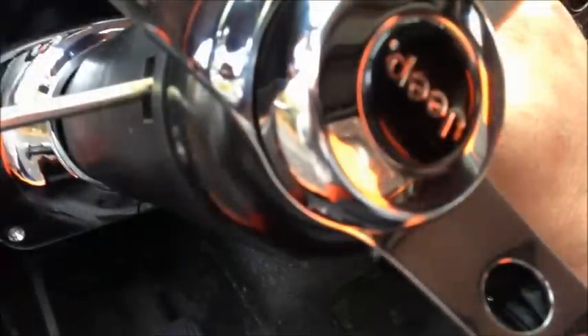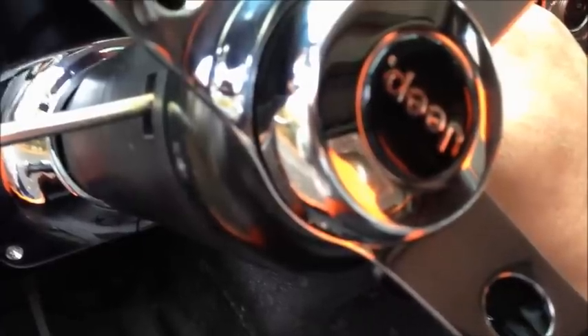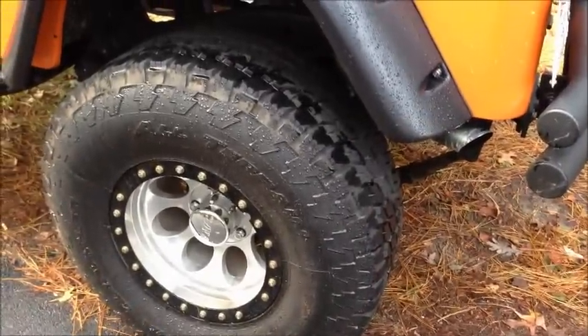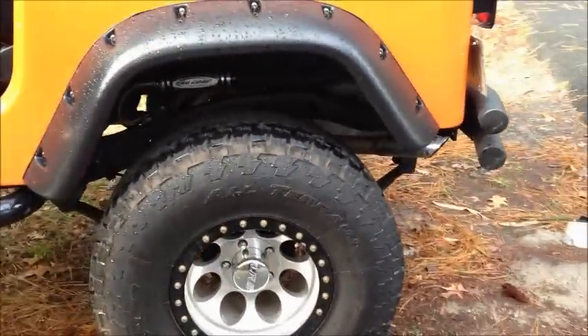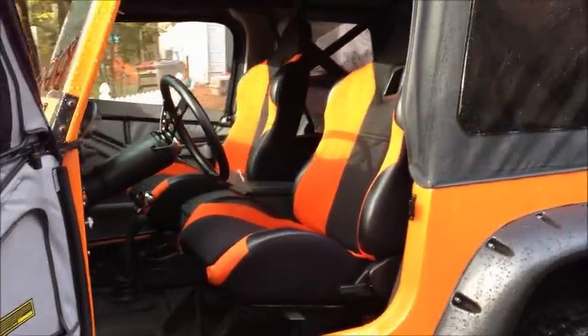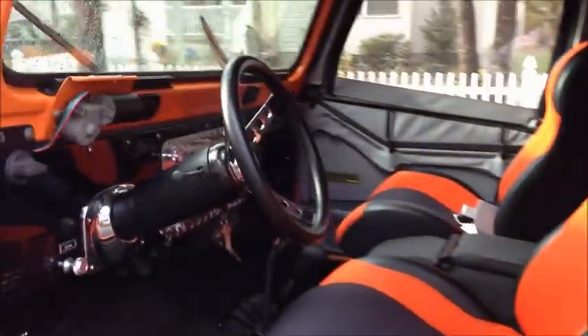A little jiggle — there's the rumble. As you can hear, she is a rumbler. The neato 35-inch Terra Grapplers, Mickey Thompson Classics with the black ring on the outside, six-inch Smittybilt fender walls, and custom black and orange racing seats.